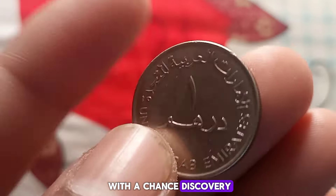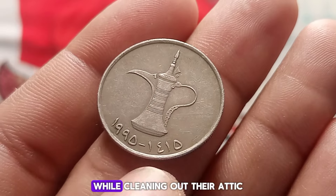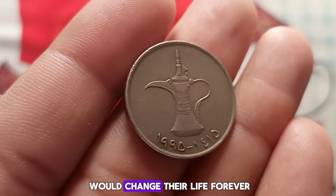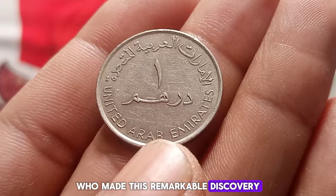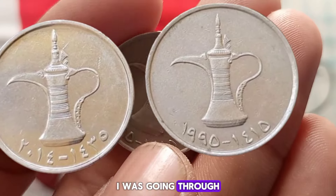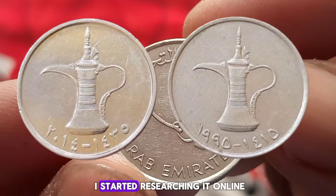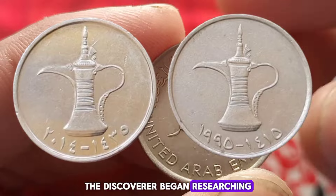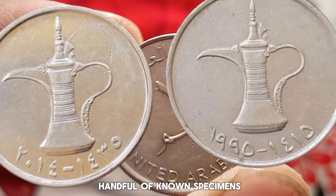But how did one of these rare coins end up being worth four million dollars? Well, it all started with a chance discovery by an ordinary individual. In 2023, a local resident stumbled upon this coin while cleaning out their attic. Little did they know that this dusty, forgotten piece of metal would change their life forever. The person recounted their story: 'I was going through some old boxes in my attic and when I came across this coin I didn't think much of it at first. It was only when I started researching it online that I realized how rare it was.'